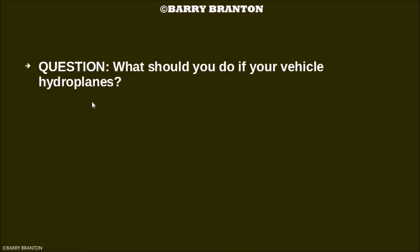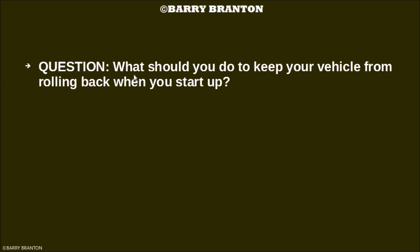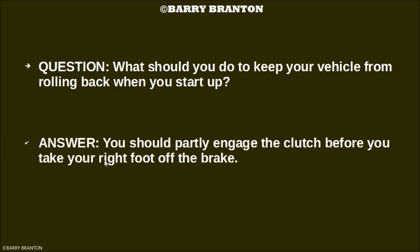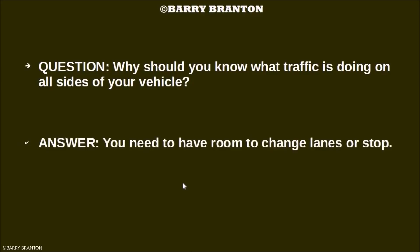What should you do if your vehicle hydroplanes? Release the accelerator and push in the clutch. What should you do to keep your vehicle from rolling back when you start up? You should partly engage the clutch before you take your right foot off of the brake. Why should you know what traffic is doing on all sides of your vehicle? You need to have room to change lanes or stop.